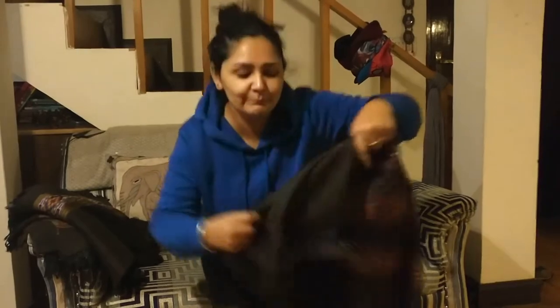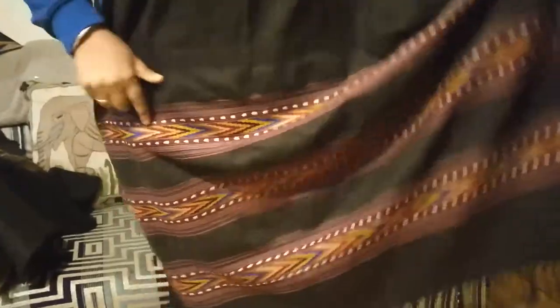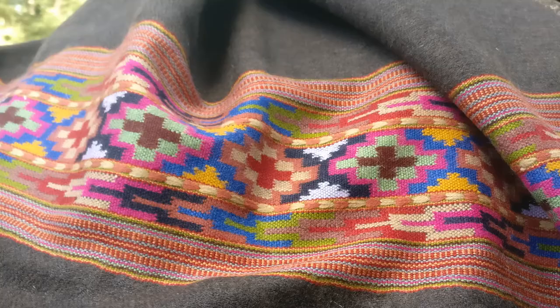Hi everyone, we are here to tell you that our Yakul shawls are finally ready and they look beautiful. Look at this — they are huge in size. We have used our traditional pattern and they are extremely warm and soft.